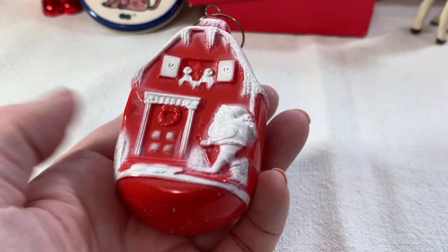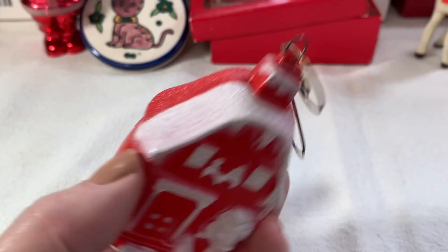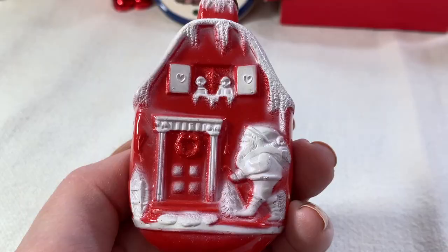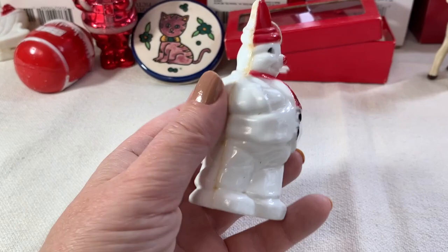Here's a fantastic plastic house — look at this! Not marked, but that's probably Japan. How cool is this? It's in really fabulous condition, and what I love about this one is the hanger — very cool. I think I have another plastic snowman just like this one, but mine is not in this condition. This is in great shape.